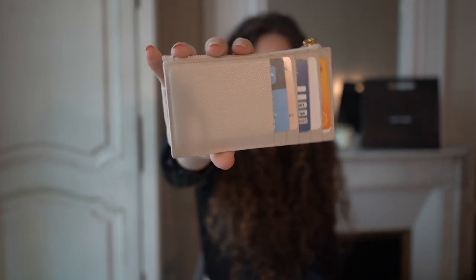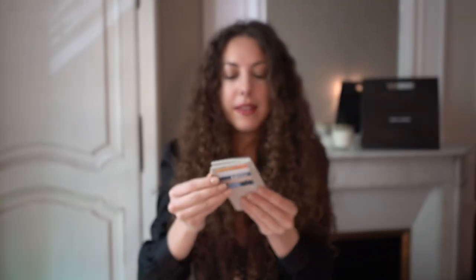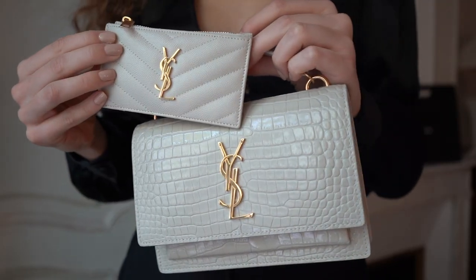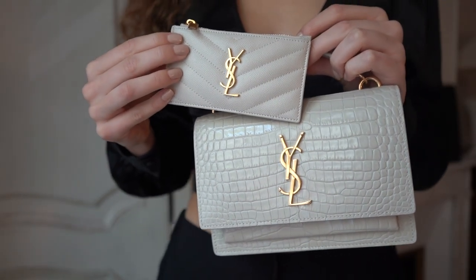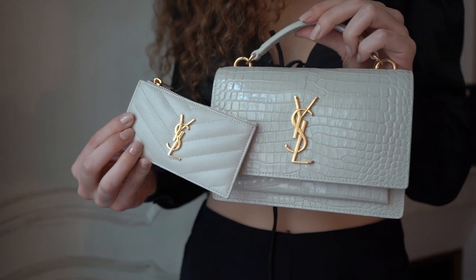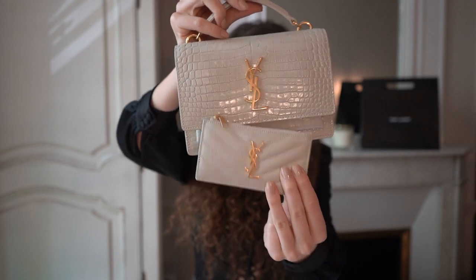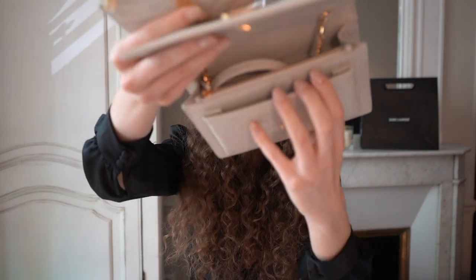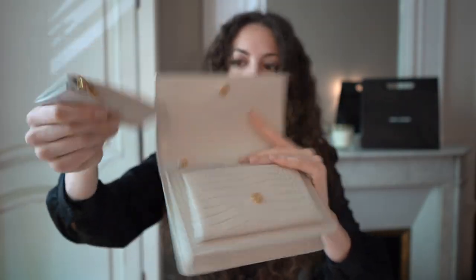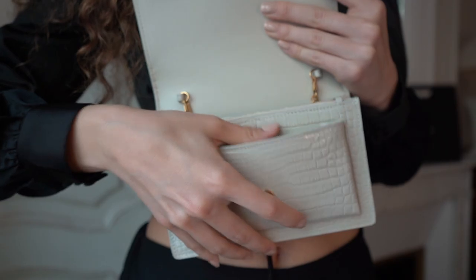This is how the wallet currently looks when I have filled it with cards and coins. I want to show you how cute it matches with my bag — can we just take a moment to appreciate the color combination of this bag with this wallet? I'm obsessed, I have no words. And it fits perfectly — there's a slot here in the bag and this is where I put it, and it goes in perfectly.